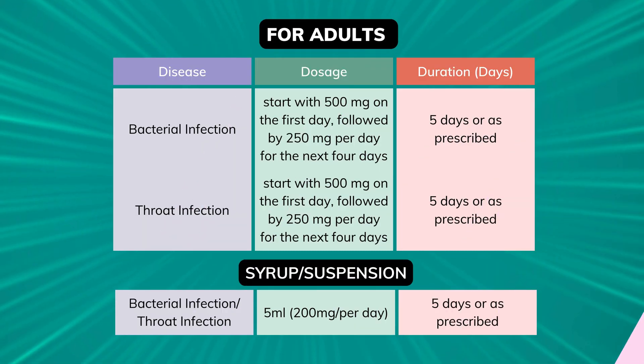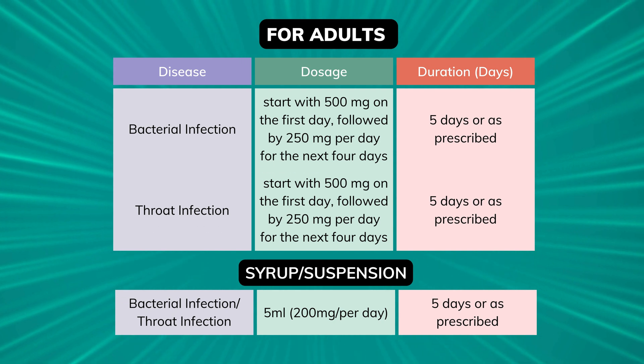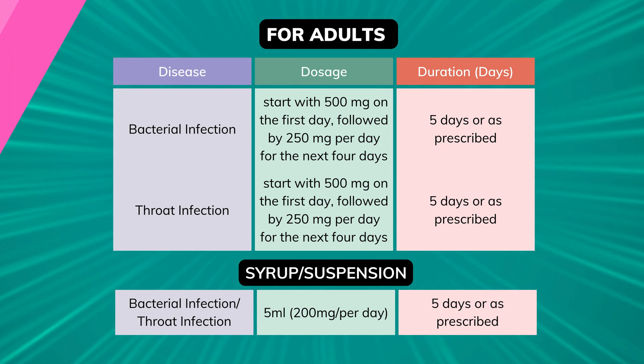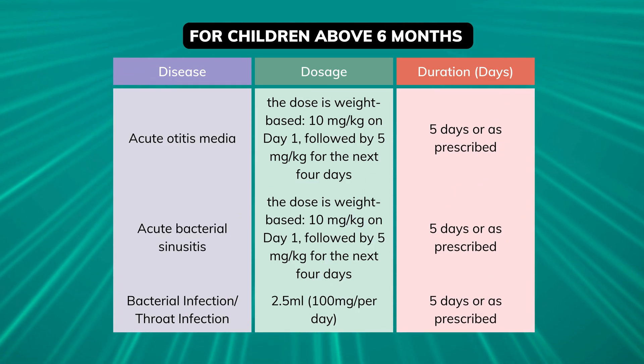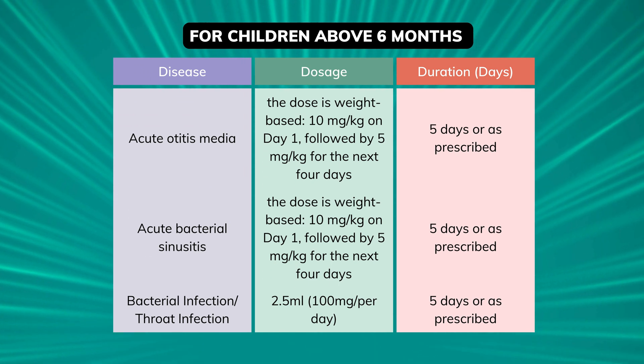Administering azithromycin involves a specific schedule. Adults typically start with 500 mg on the first day, followed by 250 mg per day for the next 4 days. For children, the dose is weight-based: 10 mg per kg on day 1, followed by 5 mg per kg for the next 4 days. It can be taken with or without food, though taking it with food might ease stomach upset.